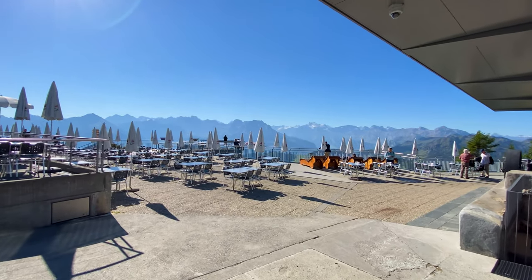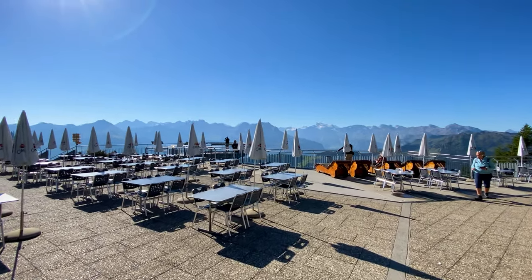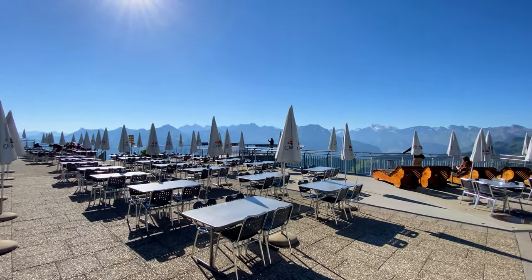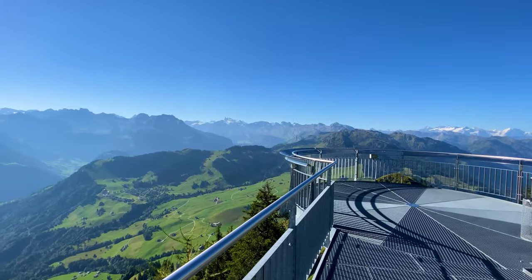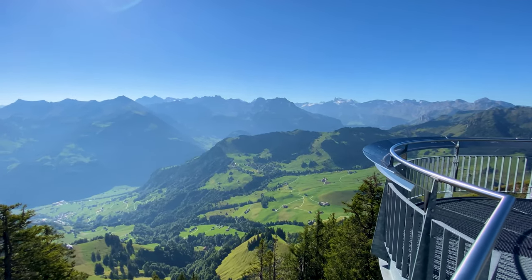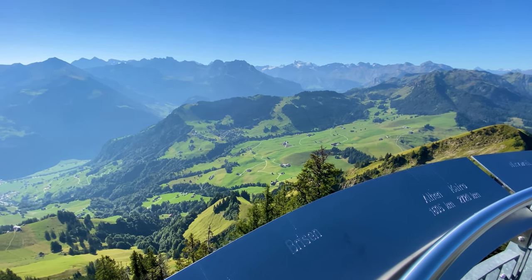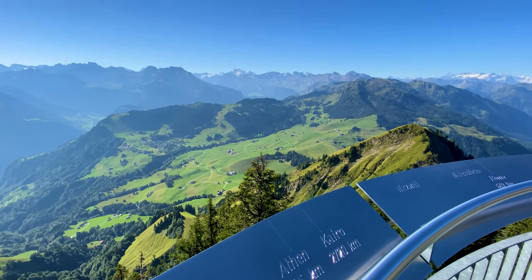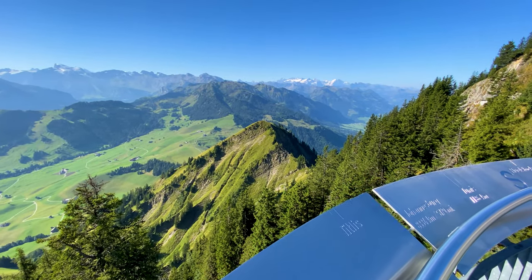Once you arrive at the top you automatically step onto the terrace of the self-service restaurant — more on that later. First you'll want to take in the views. You can step out onto a small terrace to admire the Swiss Alps, including famous mountains such as Titlis and the Jungfrau, or you can climb up to the very top of Stanzerhorn.